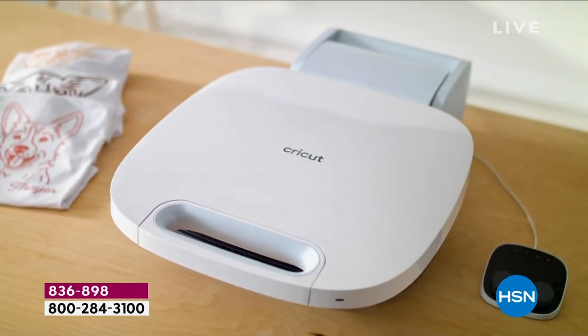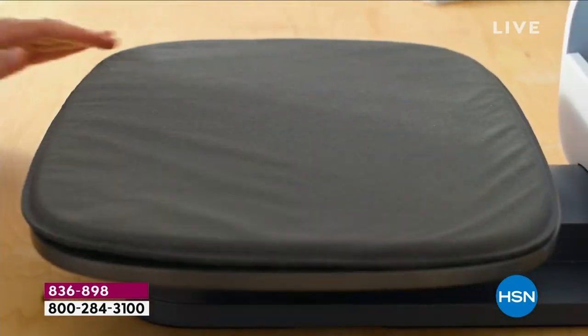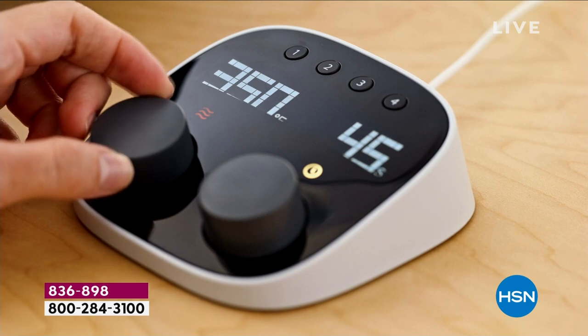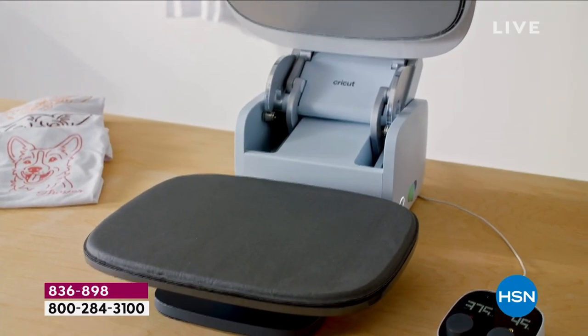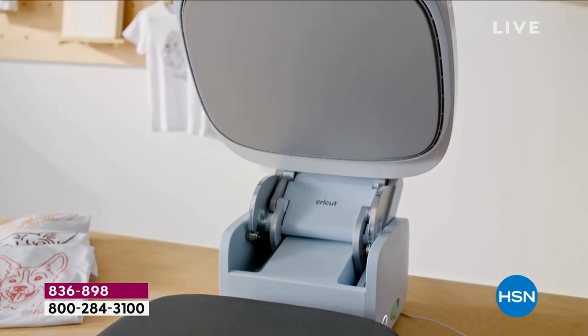It was a huge runaway hit last year and we've brought it back. We are adding an extra press mat for you. There is your control pod — this is a professional-style auto press, heat pressing from Cricut for t-shirts, tote bags, makeup bags, and home decor.